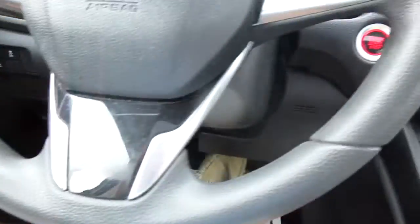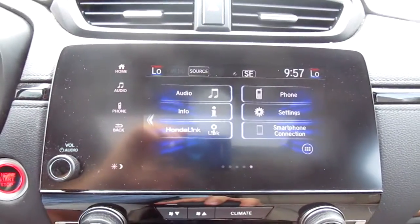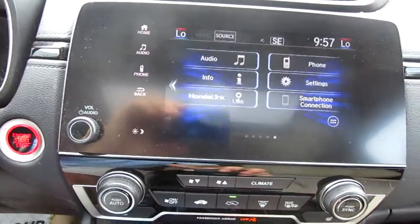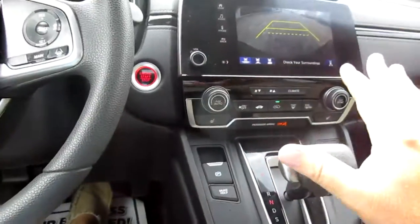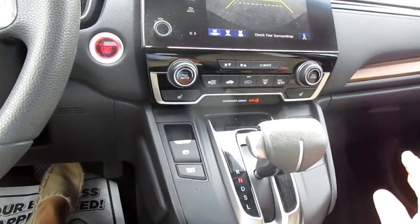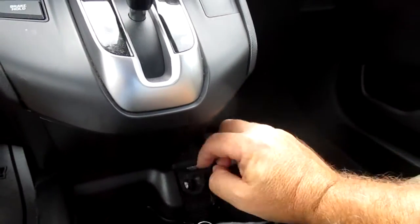There's also traction control, push-button start, and a large screen for all of your vehicle apps and menus, plus your backup camera. Everything's really easy to reach on this car — it's very well set up ergonomically.